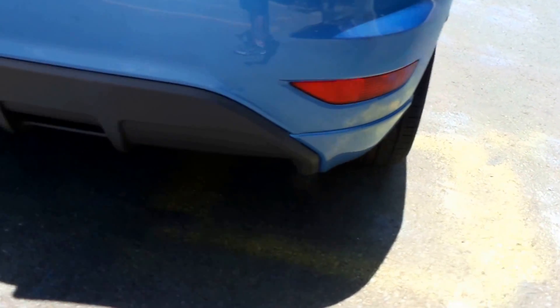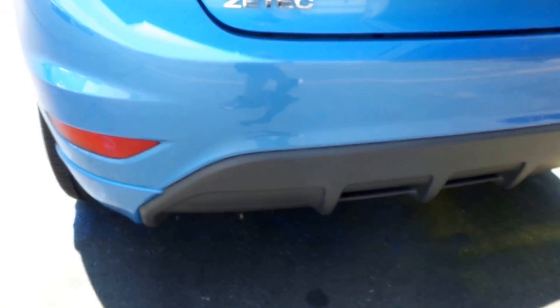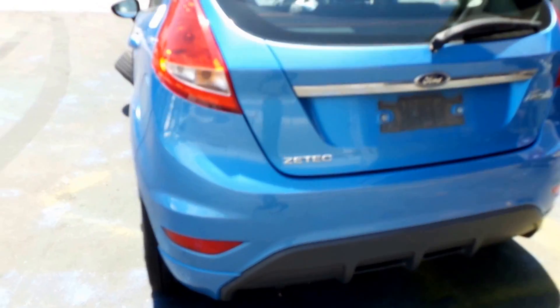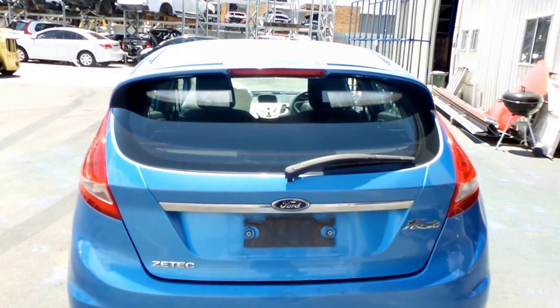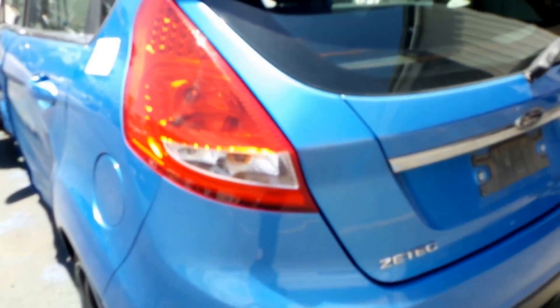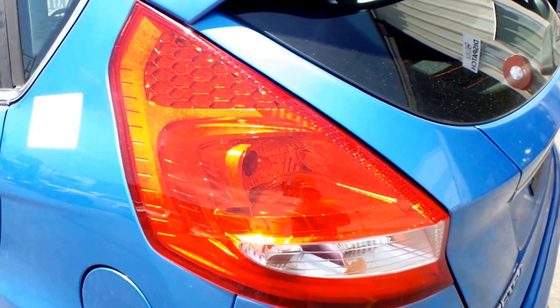Got a good 5 door hatch tail light right hand. Nice tidy rear bumper, Z-Tec style — has a slight skirt out on things there. Nice tidy spoiled type tailgate, doesn't appear to have any damage. 5 door hatch left hand tail light.